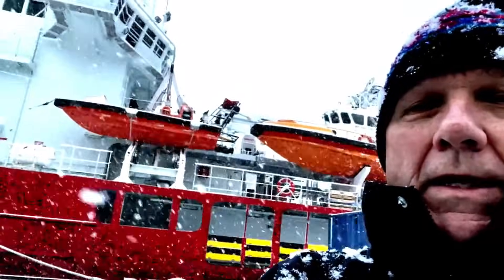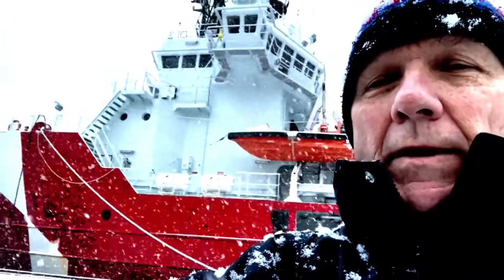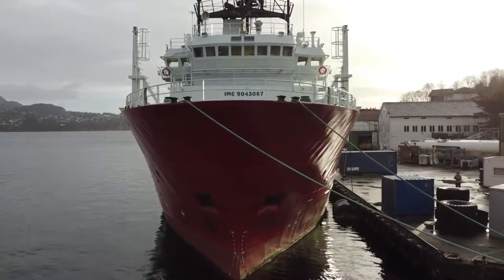We're going to do our first inspection of this UT standby vessel — an emergency rescue and response vessel — which is at a dock in Marikovan, just outside of Bergen. As you can see, the weather changes fast here.